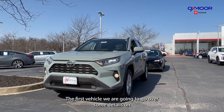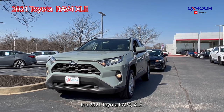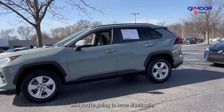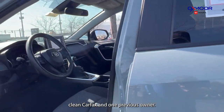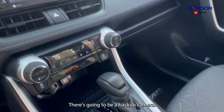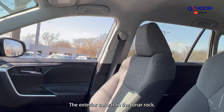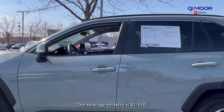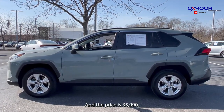The first vehicle we are going to go over some details on is a 2021 Toyota RAV4 XLE. It is all-wheel drive. You're going to have Bluetooth, clean Carfax. One previous owner, well-maintained. There's going to be a backup camera. The interior is in black seating and the exterior color is in lunar rock. The mileage on here is 41,510 and the price is $35,990.